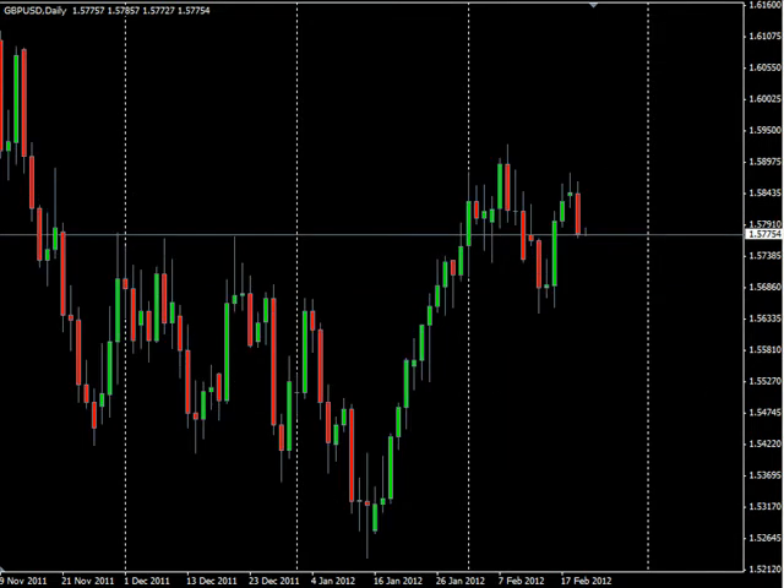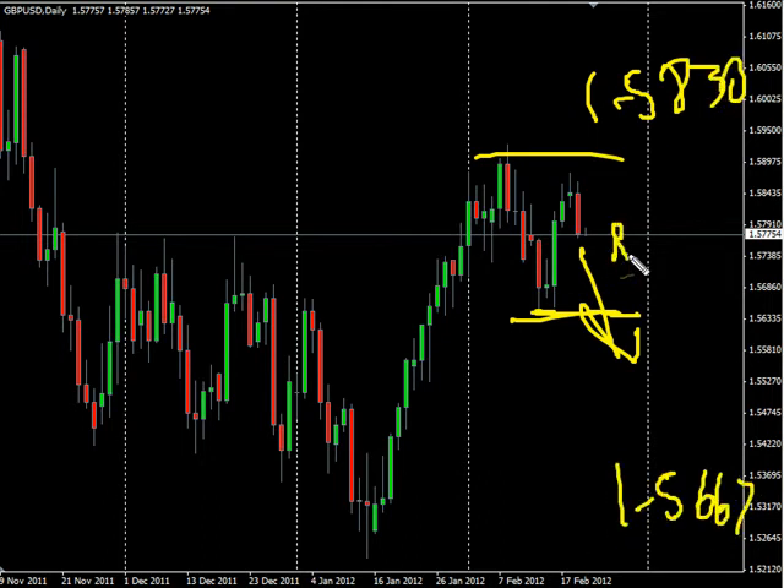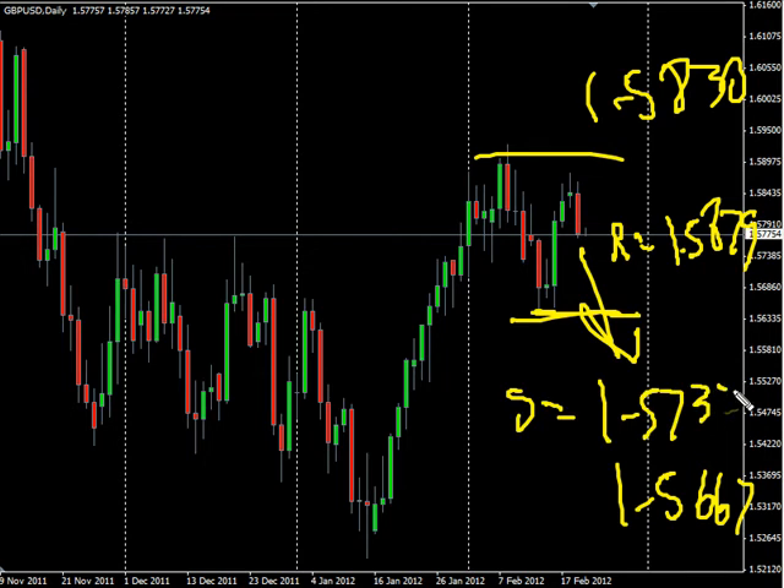Now the pound US dollar pair surged to the downside during today's session. We are looking for it overall to be moving sideways. If we get a break below this low, we will look for it to head lower. Look for it potentially to go up to 158.30, possibly as low as 156.67.